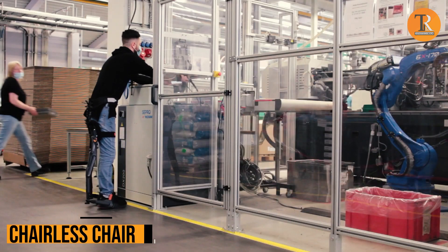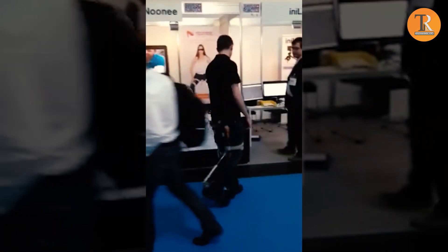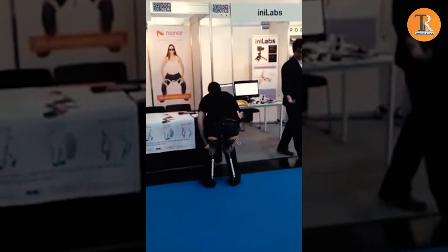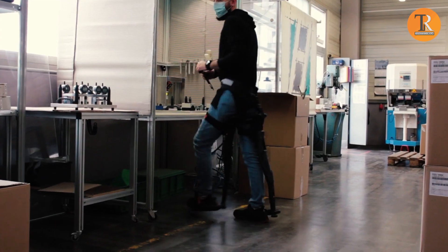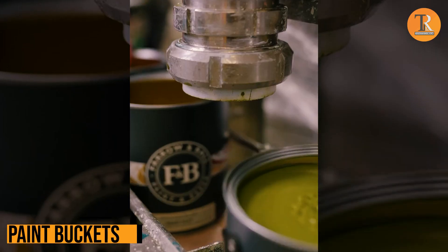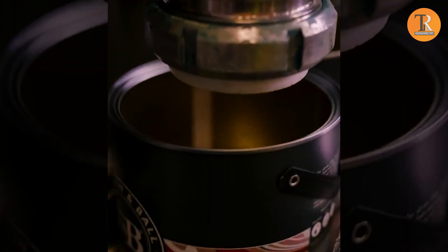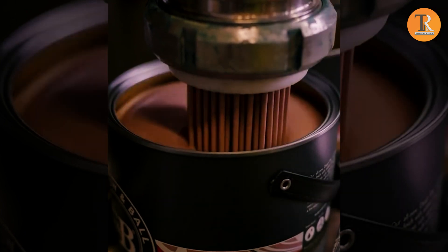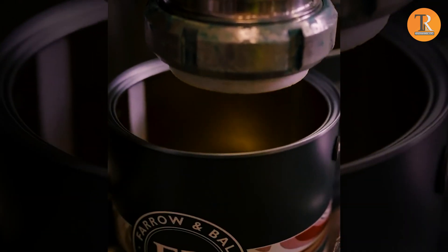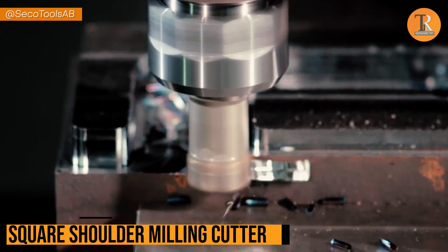Chairless Chair. Time to kick back and relax, but oh no — no chair in sight! Don't worry, check out this chairless chair — it's seriously awesome! Paint Buckets. This amazing machine can fill a paint bucket right up to the top without making a mess — not a single drop!